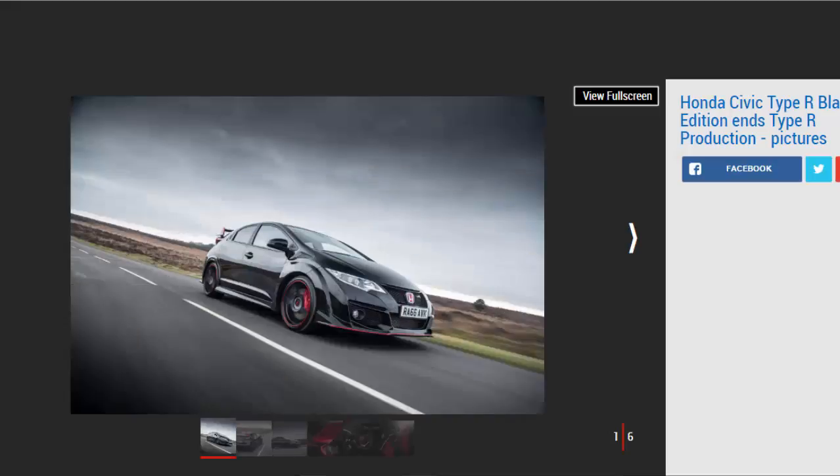Verdict: 4 Stars. If you thought the Type R didn't stand out enough already, then this is the version for you. The Black Edition adds a bit more visual drama but keeps the Honda's wild but entertaining character. An all-new and more powerful Type R will launch at the end of the year, but that won't stop all 100 Black Editions being snapped up.